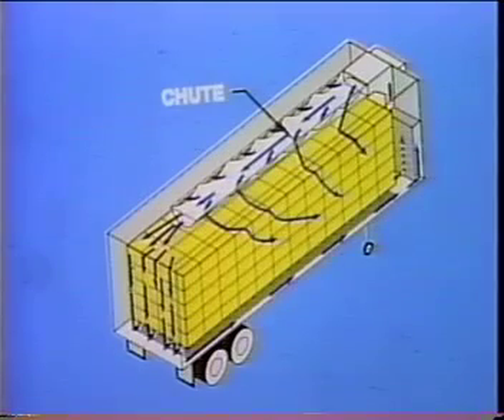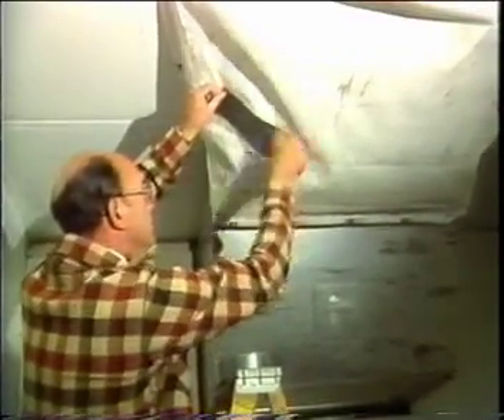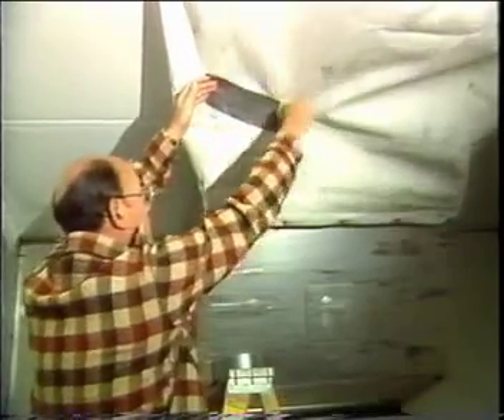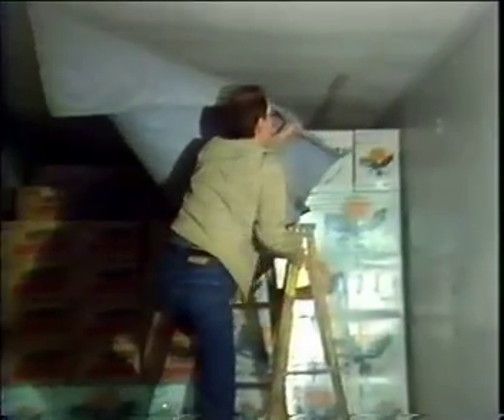The chute is the first step in the pathway. It delivers air to the entire top of the load. The chute must be in good condition. If you see any holes, patch them before loading. A chute in poor condition will not spread air evenly over the load and may result in hot spots.